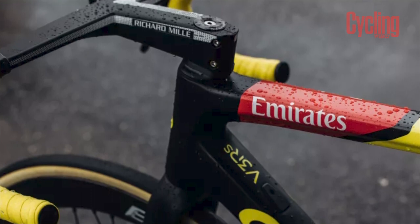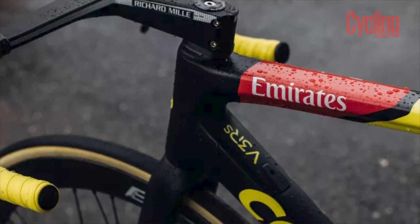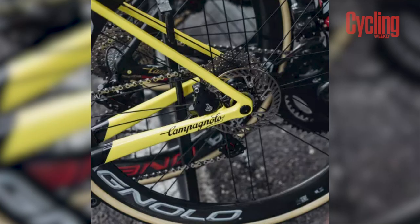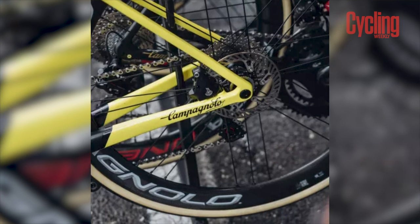The bike itself is a largely Italian affair with a Colnago V3 RS disc brake frame at its heart, with a monocoque construction rather than the iconic lugs Colnago is known for. The groupset is Campagnolo, and it's rolling on Bora wheels shod with Vittoria tyres.